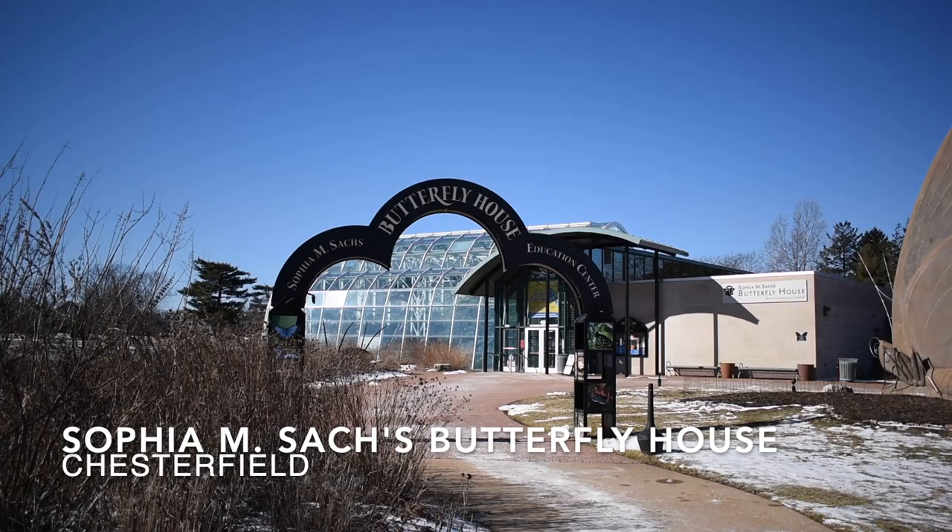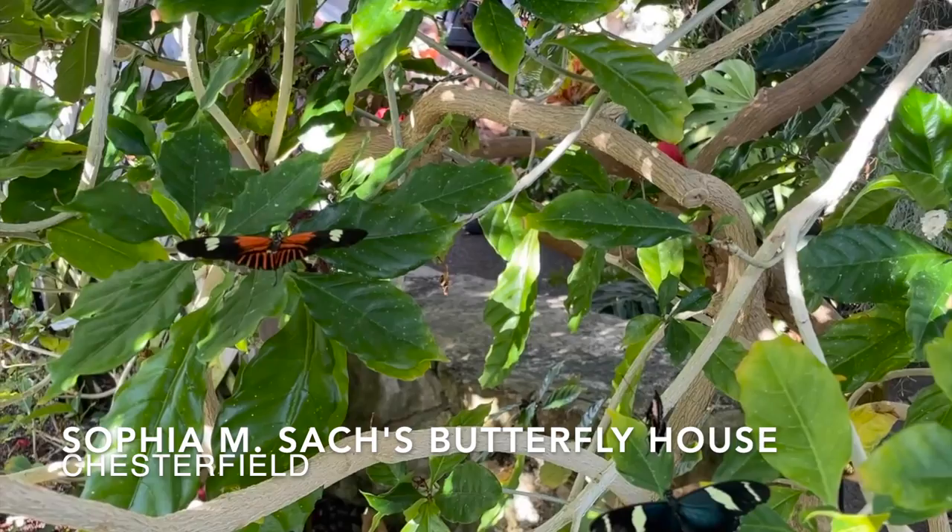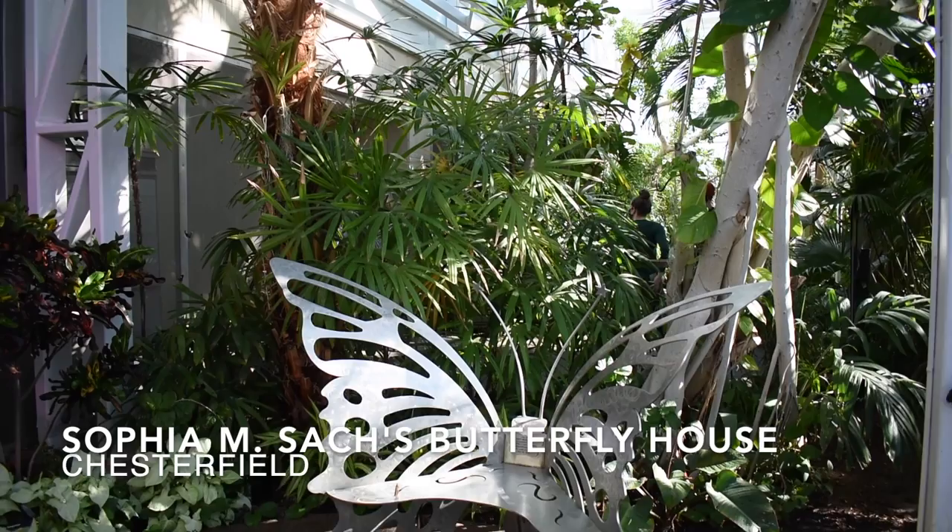Next up is the Sophia M. Sachs Butterfly House. This is an exciting and educational space with over 60 species of butterflies and 100 species of tropical plants within the indoor enclosure. There are also interactive activities throughout for children of all ages.